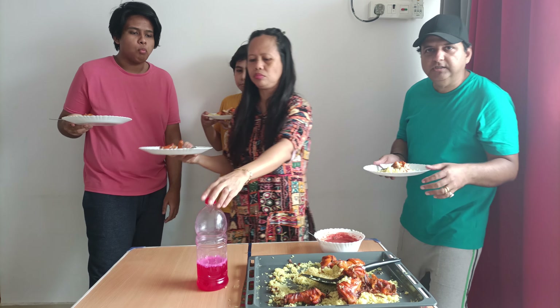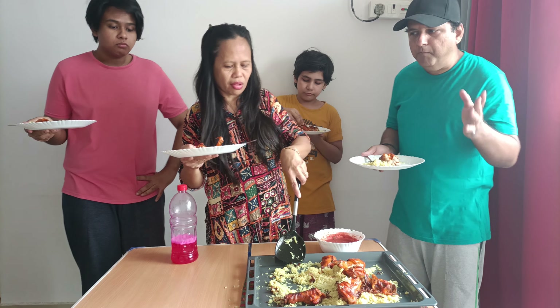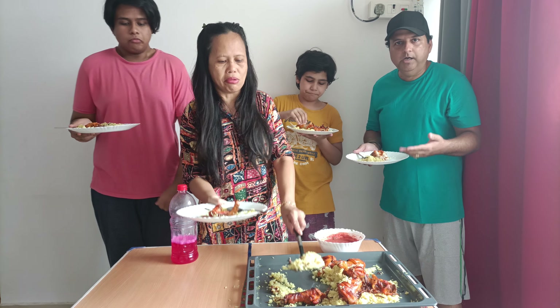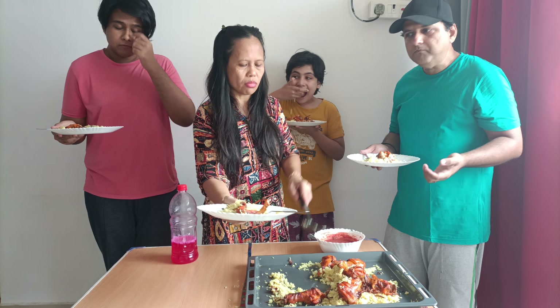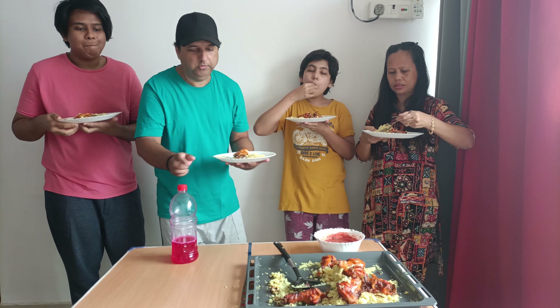Chicken mandi is Arabic food, very famous in all parts of the Gulf — in Iran, Dubai. Any part of Dubai you go, Abu Dhabi, Al Ain, you get mandi. It's very famous, it's a locally famous Arabic food.